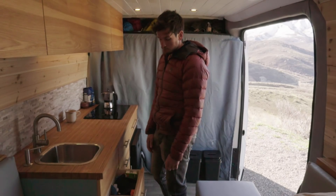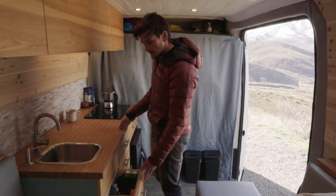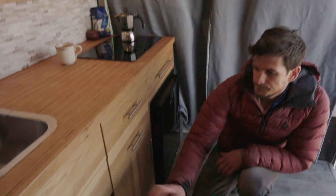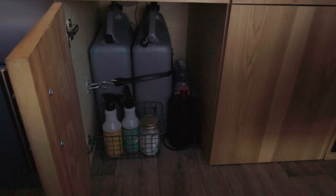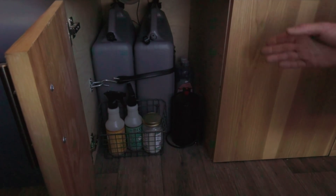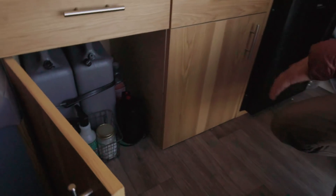Down below, have a look — there's a water system, very simple standard van life setup: six-gallon fresh water, six-gallon gray water. Really easy to take out, fill up, and dump out.